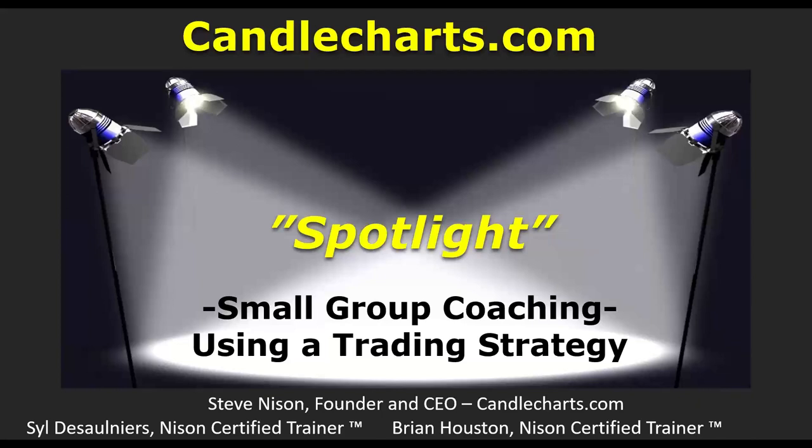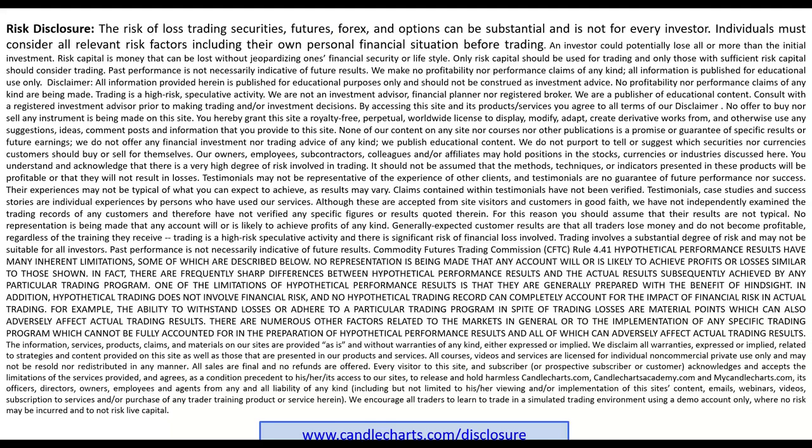Hello, everybody. Welcome to CandleCharts.com. This is a spotlight about small group coaching and using a trading strategy. I'm going to give you a couple of insights as to what we're going to be doing in the small group coaching, which is coming up soon. There are only some limited spots left, so join in.